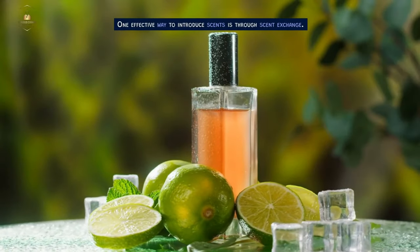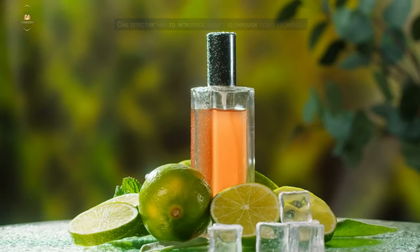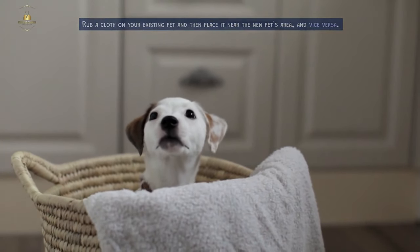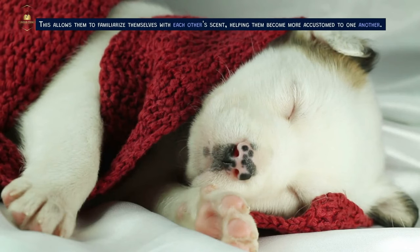Scent Exchange. One effective way to introduce scents is through scent exchange. Rub a cloth on your existing pet and then place it near the new pet's area, and vice versa. This allows them to familiarize themselves with each other's scent, helping them become more accustomed to one another.